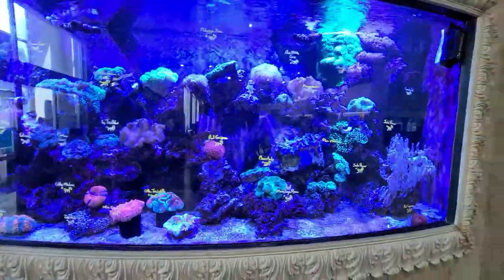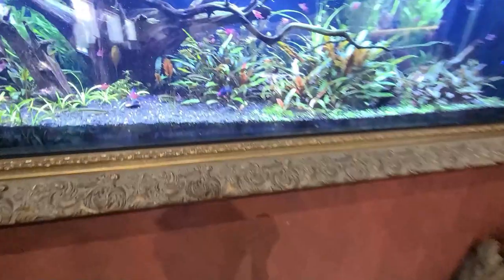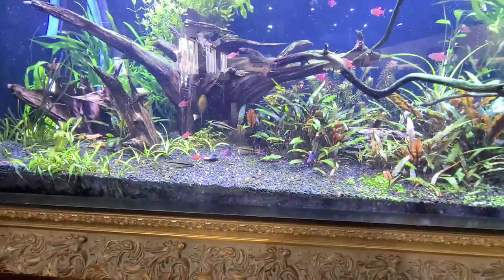That's so cool - all these different aquariums. Oh wow, look at all this, this is insane. This is my favorite. Oh, this is like the Amazon thing that you're talking about.